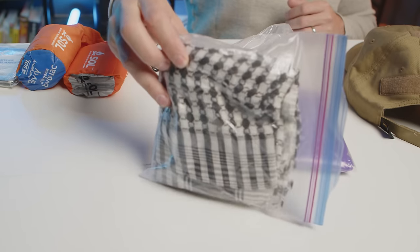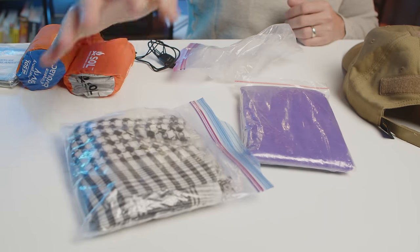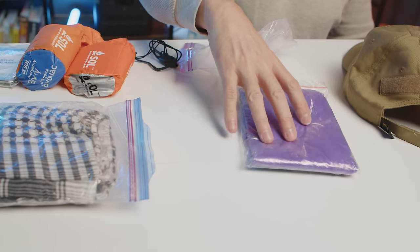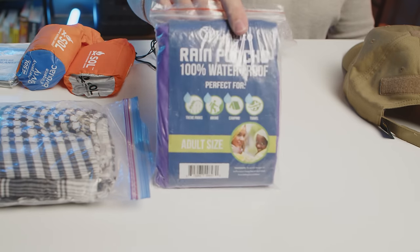Also something as simple as a bandana — I keep this in a Ziploc bag in my bug out bag so it doesn't get wet. And again, just a basic rain poncho. Out of all these items, the key here is to provide shelter and protection from the elements. Everybody's going to have a unique situation. Maybe you live in an area with a lot of sun or a lot of rain, but overall, think about what you'd want if you were exposed to the elements.